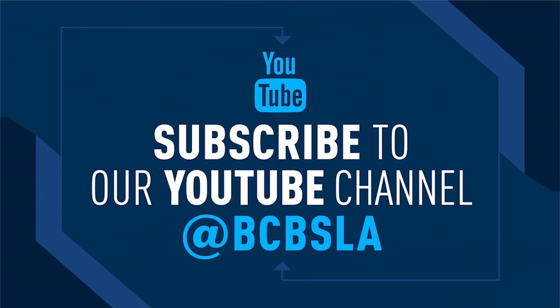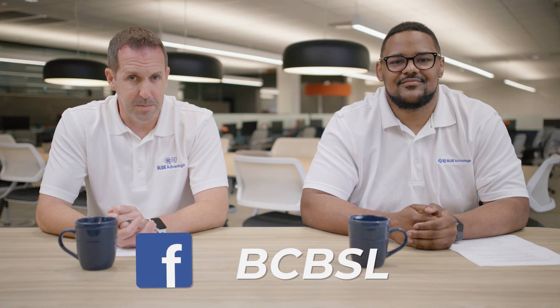Thank you all for joining us for this Medicare educational event. We hope we shared some tips that will help you pick the Medicare plan that's the best fit for you. If you want to see more Medicare videos or get more information, you can visit our BCBSLA YouTube channel. That includes a Medicare Made Easy YouTube playlist with short videos from our in-house experts, including a Medicare 101 video. You can also follow us on social media at BCBSLA for more updates and enrollment tips. Thank you for hosting with me today, Brian, and thanks to all of you for tuning in. Have a wonderful day.